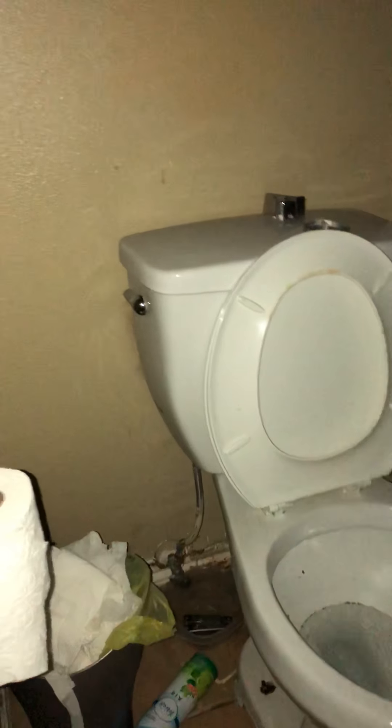The toilet looks to be in good condition but it is running, which means the flushing mechanism on the inside may need to be replaced — it's a pretty cheap fix. The flooring is good up until a certain point and then we've got several different types of flooring. These two rooms match and this room matches, but this room is different.